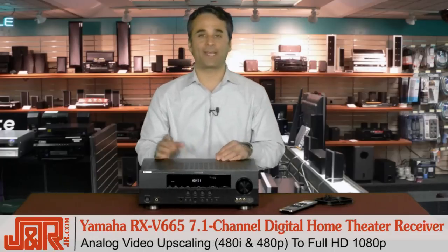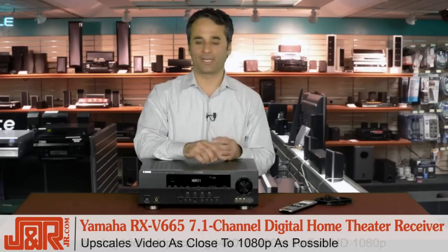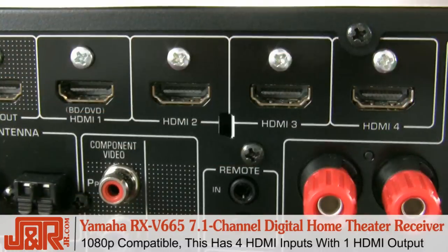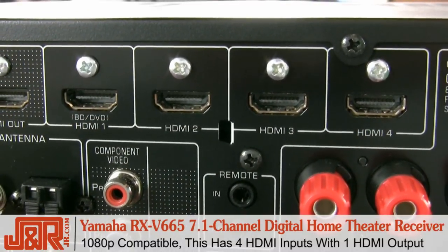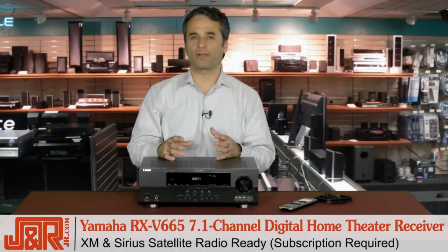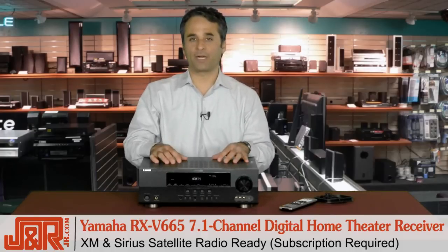On the video side, analog video upscaling — so if you're watching an older standard format, maybe you've got an old video camera or a VHS machine, it's going to make it look as close to 1080p as possible — and 1080p compatible with four HDMI inputs and one output. Also, XM and Sirius satellite ready. I know they're all one company now, but depending on the subscription you have, this is ready for both of them, so you can enjoy all of that programming through the Yamaha.